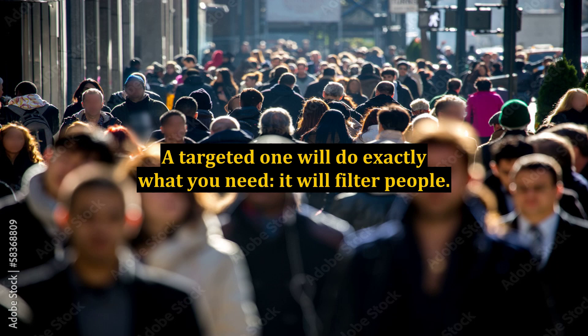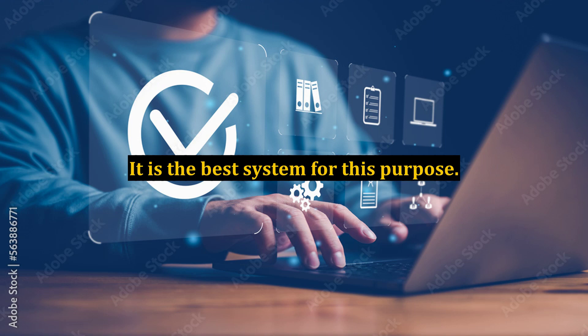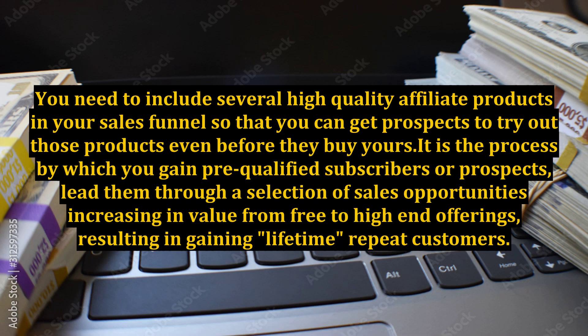A targeted sales funnel will do exactly what you need — it will filter people. It is the best system for this purpose. It is the process by which you gain pre-qualified subscribers or prospects, lead them through a selection of sales opportunities increasing in value from free to high-end offerings, resulting in gaining lifetime repeat customers.